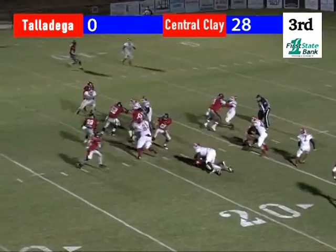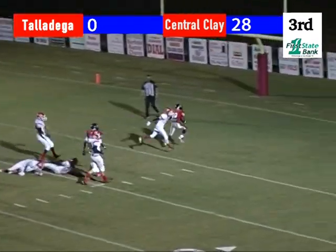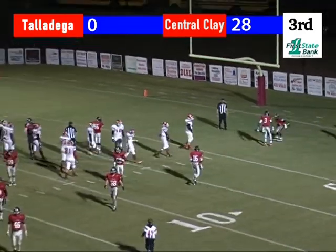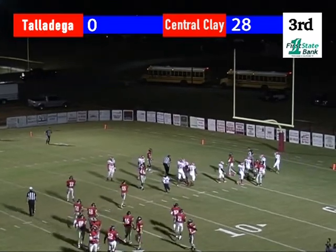Jalen takes it, hands it off left side — Quasi. Quasi breaks it back, good cut. He's to the ten, the five, walks into the end zone. Quasi Jennings on the carry, in for the Volunteer six. Good decision that time for Quasi to lay back, find his hole, and get into the secondary.